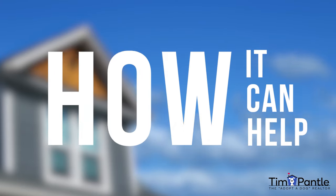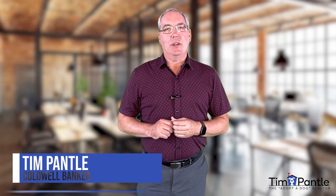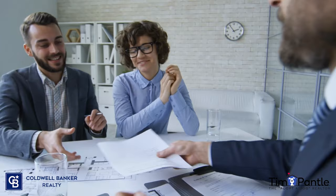What is digital staging and how can it help you sell your house quicker and for more money? Hi, I'm Tim Pantel, the Adopt-a-Dog Realtor, and in this episode of Rescue Me, we're going to talk about how I use digital staging to get my clients a quicker offer and sell their homes for more money.